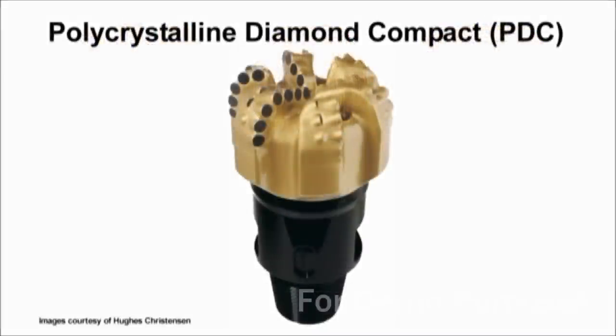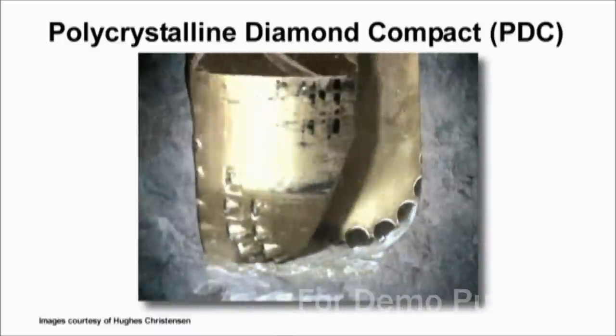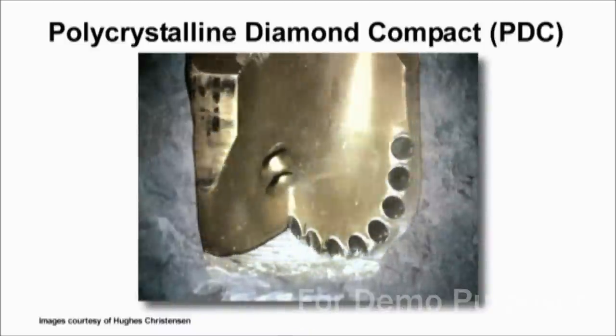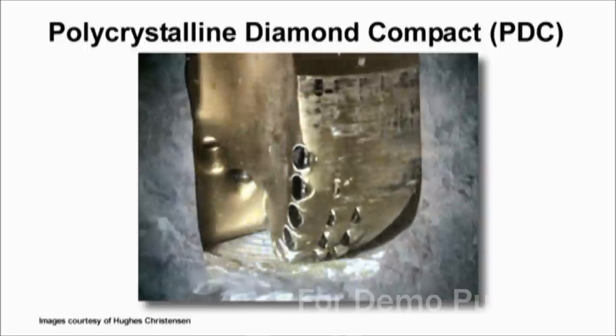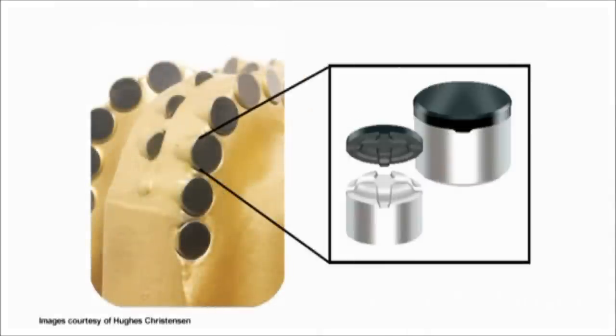Polycrystalline diamond compact, or PDC bits, have tungsten carbide cutters topped with hard caps of diamond composite material. The cutters are angled and arranged to shear channels in the rock. The diamond caps are made by heating and compressing artificial diamond grit with tungsten carbide and other metallic binders.